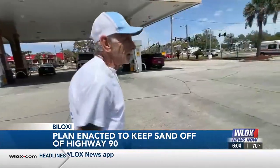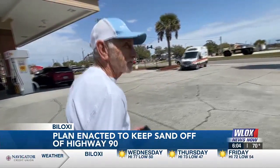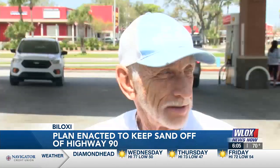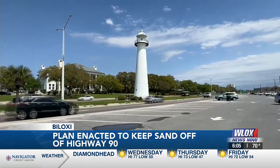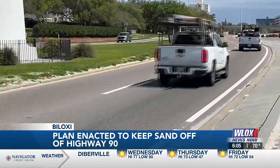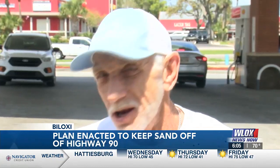Michael Mitchell is from Hattiesburg and he comes to the coast three times a week. He says driving on Highway 90 hasn't been easy lately because of all the sand on the highway — at times it could be a real hazard. Mitchell remembers getting into a car accident near the Biloxi Lighthouse several years ago: the sand was so bad that his car just slid through it, and luckily no one was hurt.